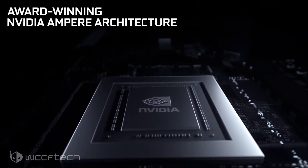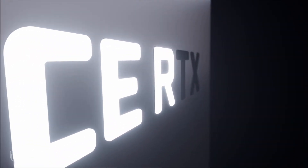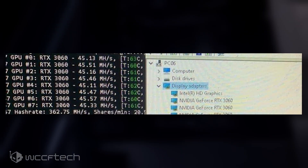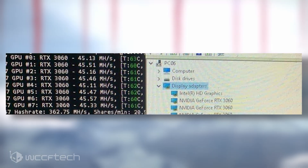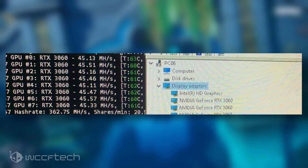The hashrate limiter worked by detecting whether mining algorithms were being run on the GPU and immediately halving those mining rates. The RTX 3060 delivered around 40–45 MH/s, but as soon as mining was initiated, it dropped down to 20–25 MH/s. However, a Chinese mod is now circulating that unlocks the full potential of the RTX 3060, and a picture spotted by iLeakVN shows the card achieving 45 MH/s in Ethereum mining using the Dagger Hashimoto algorithm. A total of 8 graphics cards were used, delivering a combined hashrate of 362.75 MH/s.